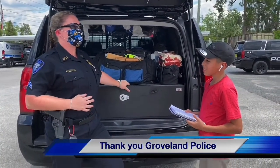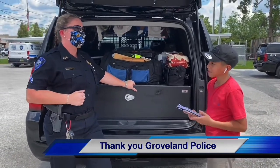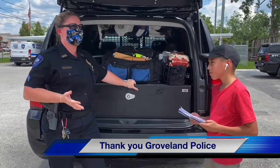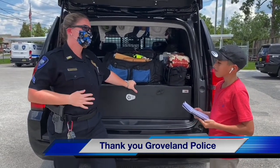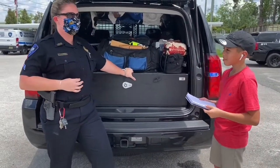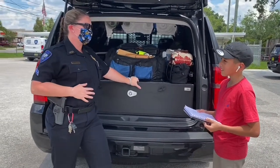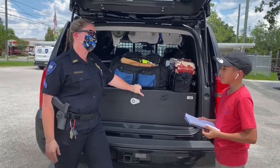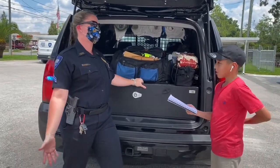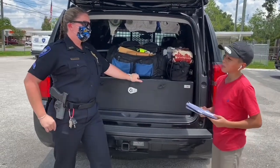Being a law enforcement officer is a big challenge. I work in this industry because I enjoy working with the community and keeping people safe. The police help the community by driving around neighborhoods, catching people, and stopping people who are acting suspiciously — sometimes even in the process of committing a crime.